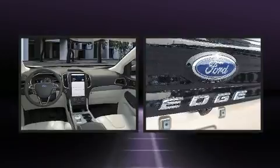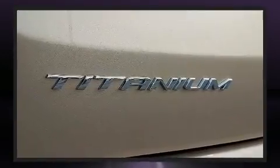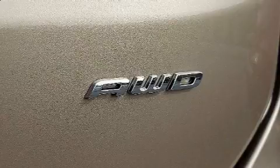Top features include heated front seats, front and rear reading lights, adjustable headrests in all seating positions, a built-in garage door transmitter, front fog lights, lane departure warning, and power windows.